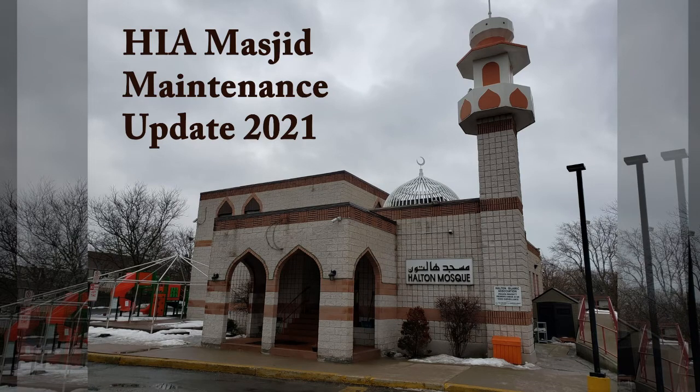Bismillah ar-Rahman ar-Rahim, alhamdulillah rabbil alameen, wassalatu wassalamu ala ash-sharf al-mursaleen, Sayyidina Muhammad, wa ala alihi wa sahbihi ajma'in. My dear respected brothers and sisters, assalamu alaykum wa rahmatullahi ta'ala wa barakatuh.